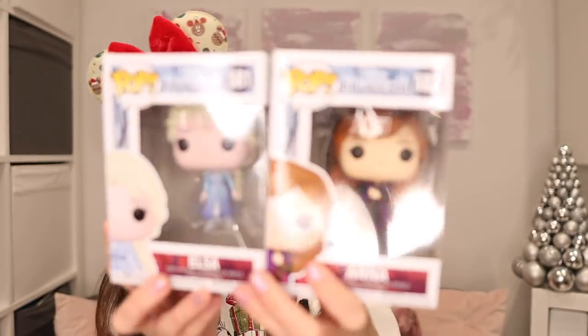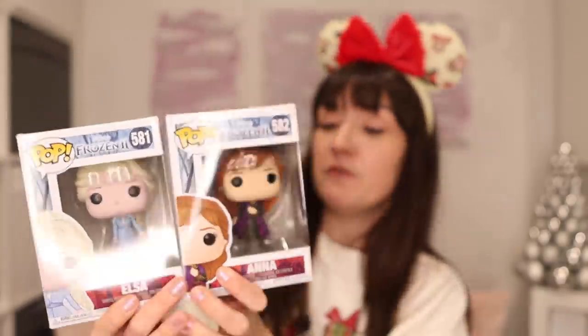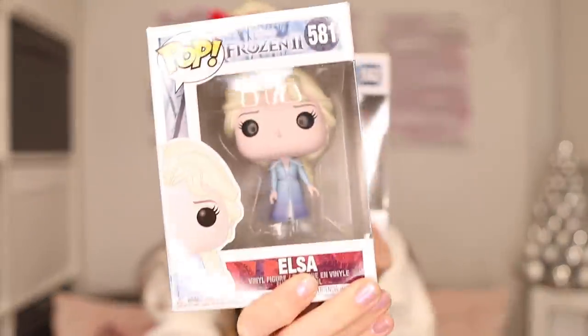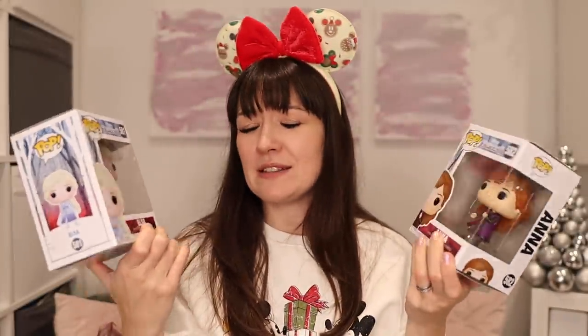Last Frozen items before we move on to some more Disney films and characters. These are Funko Pops which came from the Frozen event and make really cute little gifts — we've got an Elsa and an Anna. In that event Zara ripped hers directly out of the box, but apparently people do collect these and keep them in the boxes. They are numbered so they again come in limited editions. These are the first Funko Pops that we've had.